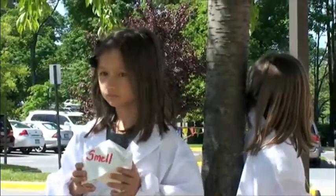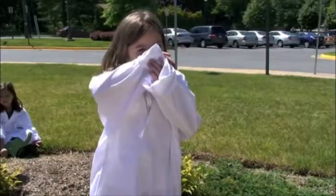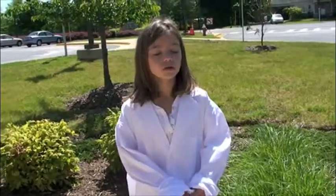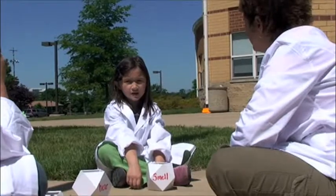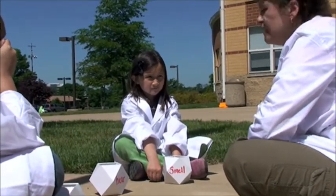One of the little girls had smell. She actually had her lab coat on and she smelled her coat and she said, I smell chlorine. Well, what is chlorine? Chlorine's at the swimming pool. So she was relating the smell of the swimming pool to the smell of the coat.